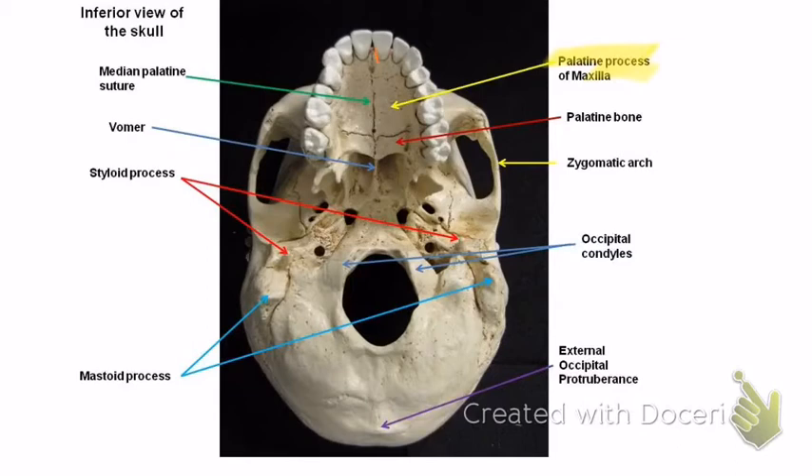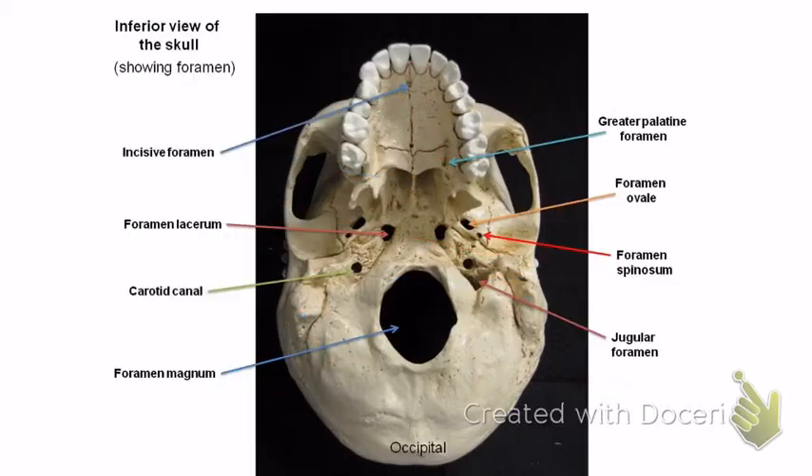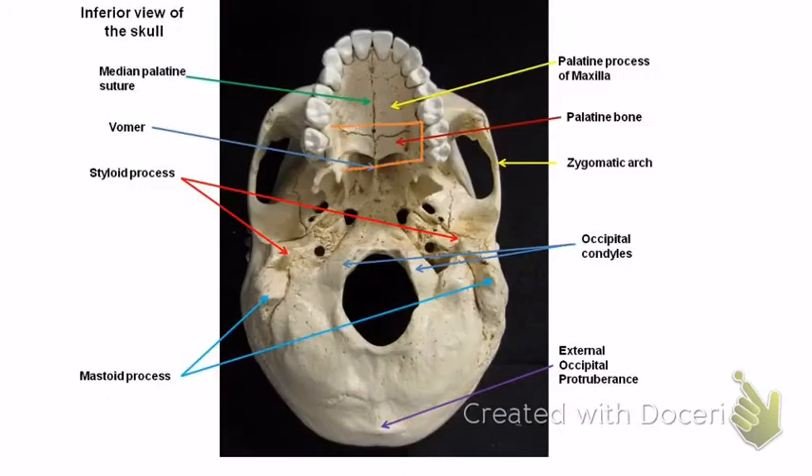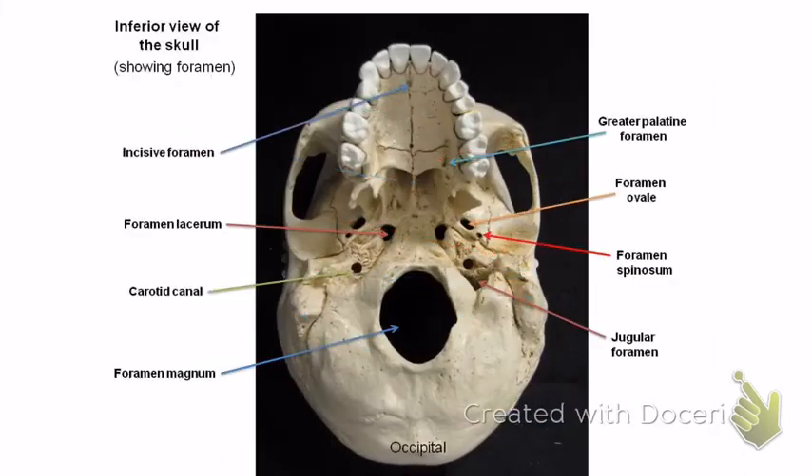The medial palatine suture runs right down the middle of the palatine process — pretty easy. The incisive foramen is a little hole right behind your front teeth. The palatine bone is this little bone in the back — make sure you distinguish it from the maxilla bone in front. The palatine bone just has the greater palatine foramen, which is labeled right there — a little bitty hole.